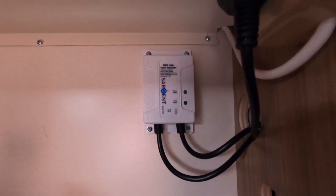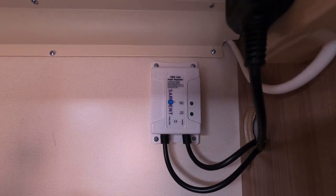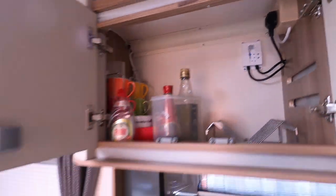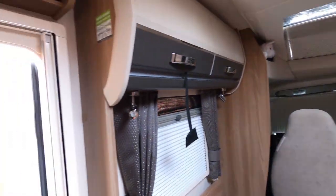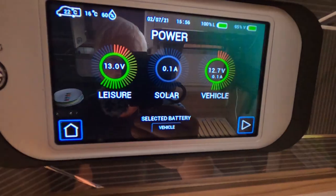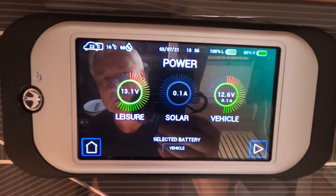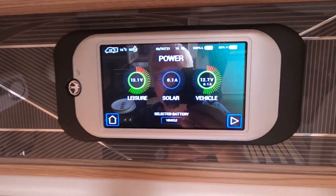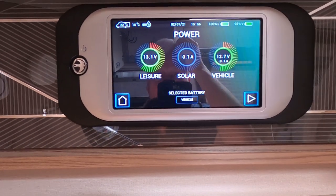What I think has happened is this solar controller here has packed up and it's just letting the full voltage of the solar panel go straight through to the battery. It's still showing as though it's connected, reading 0.1, but it's not actually connected. So I've got no power plugged in at the moment.